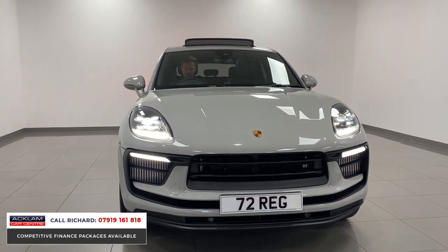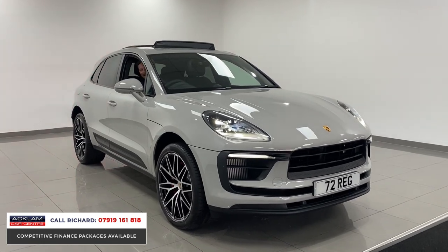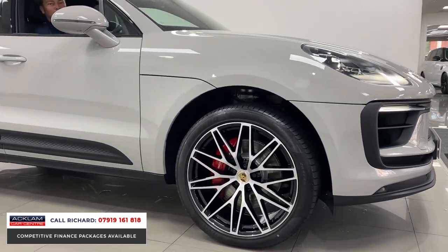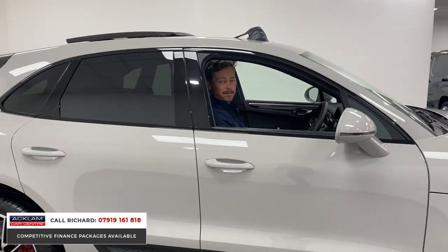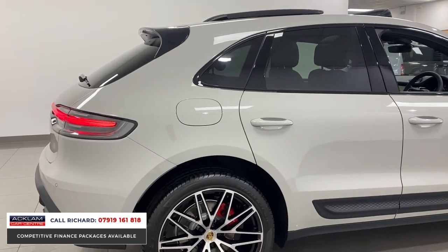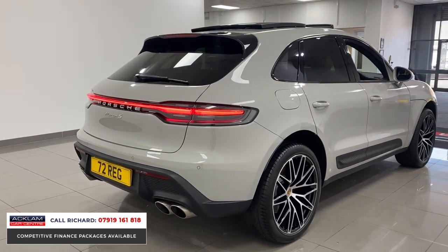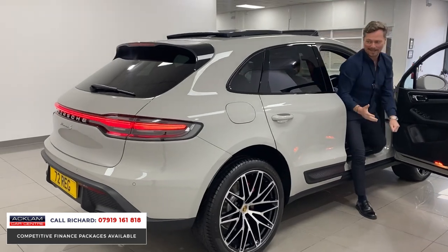4.8 seconds naught to 60, 380 horsepower. A great color, great-looking car. Look at these wheels — 21-inch RS Spider Design wheels, red braking calipers, Porsche-colored crest centers, panoramic sunroof. The car's in brand new condition. It's unbelievable to drive — it also sounds lovely, with different driving modes. Listen to that — it sounds even better when you drive it.